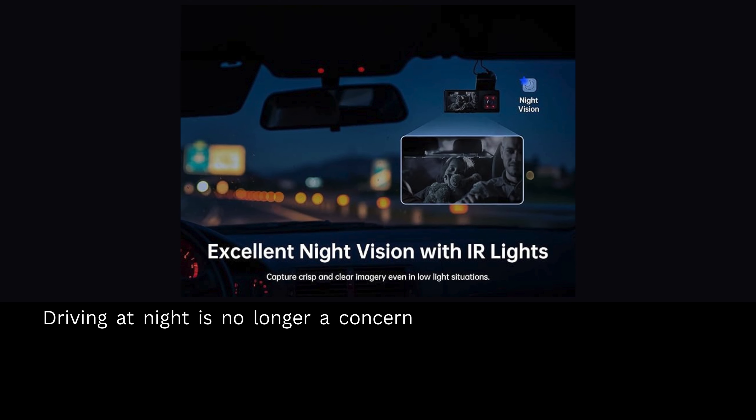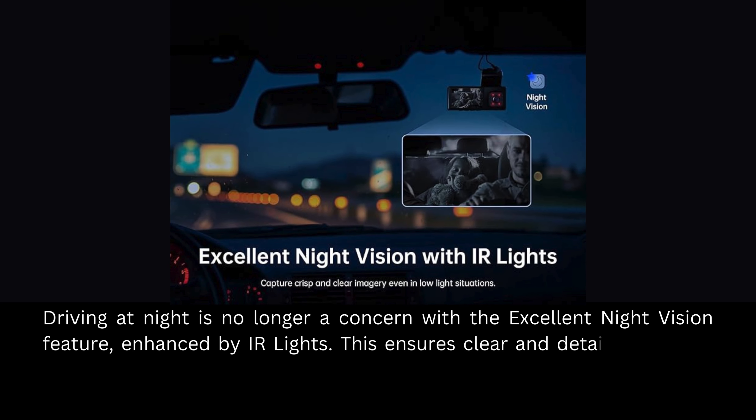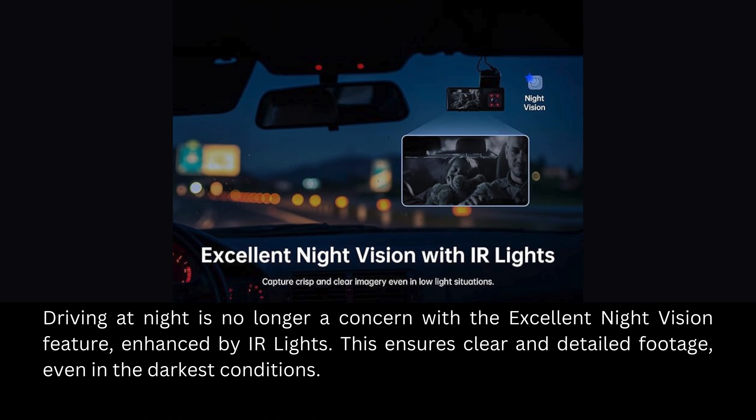Driving at night is no longer a concern with the excellent night vision feature, enhanced by IR lights. This ensures clear and detailed footage, even in the darkest conditions.